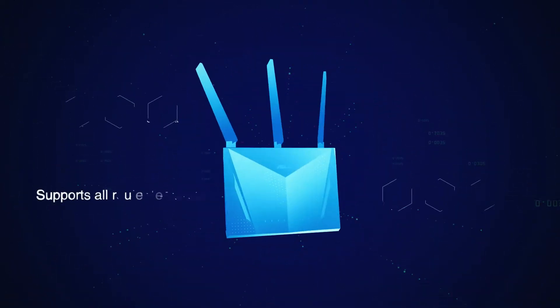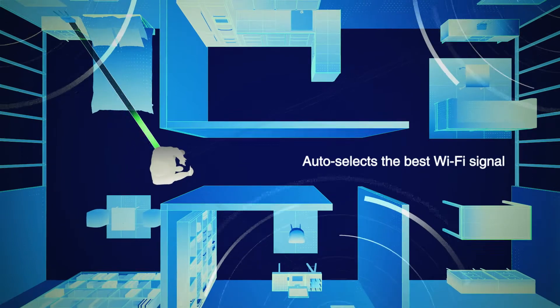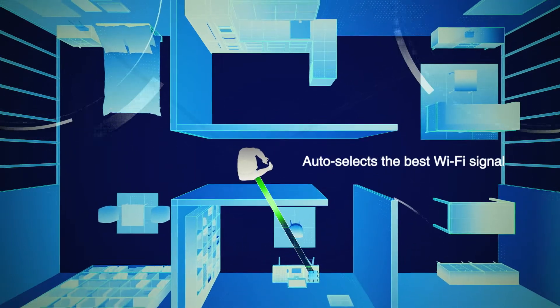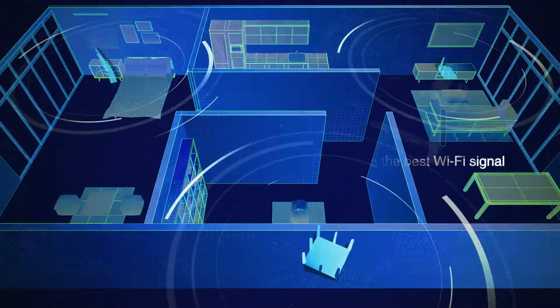And unlike rival multi-hub systems, you can still use all the great features of your ASUS routers. As you move around, AI Mesh constantly monitors signal strength and automatically switches your devices to the router with the best signal wherever you are.